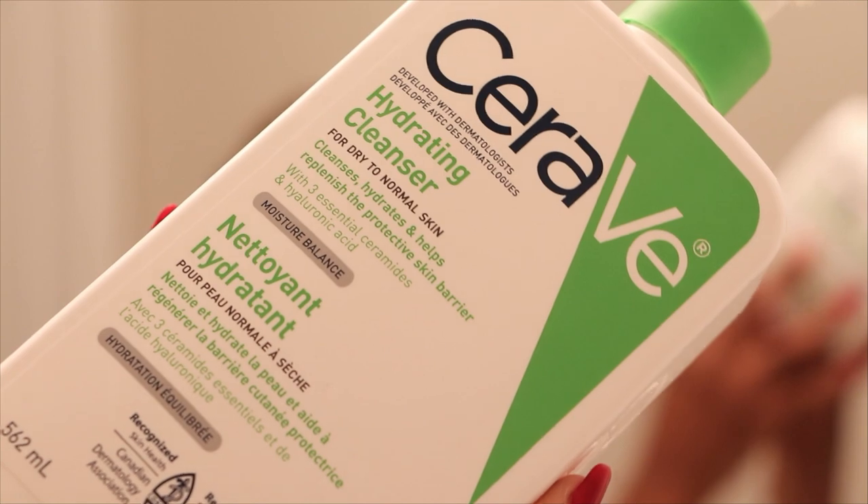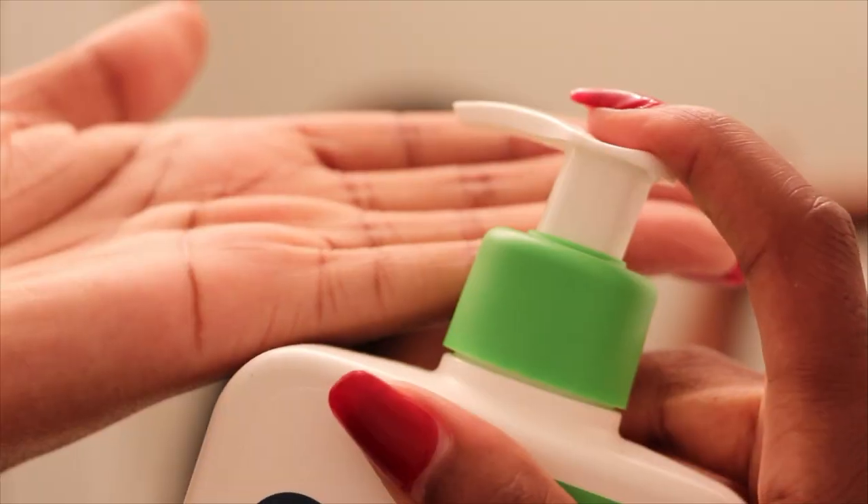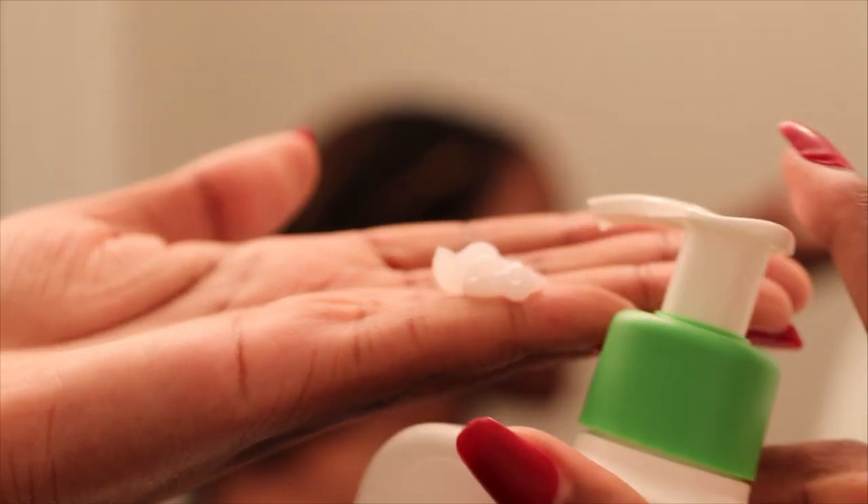Now that my makeup and sunscreen is gone, I'll go into a water-based cleanser to actually cleanse my skin. At nighttime I love my routine to be as hydrating as possible, so I'm going to use a hydrating cleanser. This is the biggest bottle of the CeraVe Hydrating Cleanser for normal to dry skin. I love it because it has those essential ceramides. I've been trying this new thing where I do dry cleansing — essentially not adding any water as I'm putting it on my face. I'll cleanse for 60 seconds like this and then add water and cleanse for another 60 seconds.